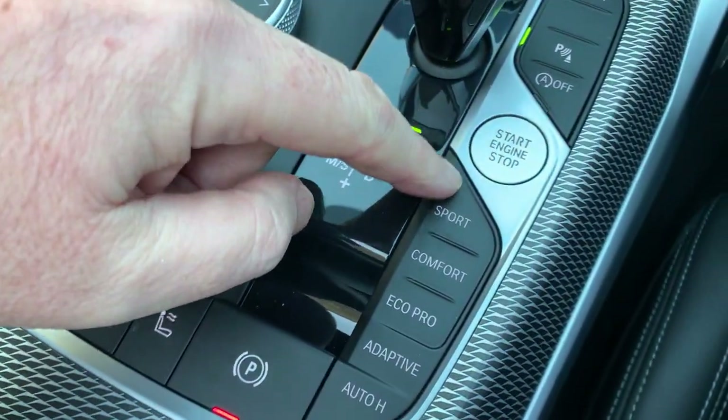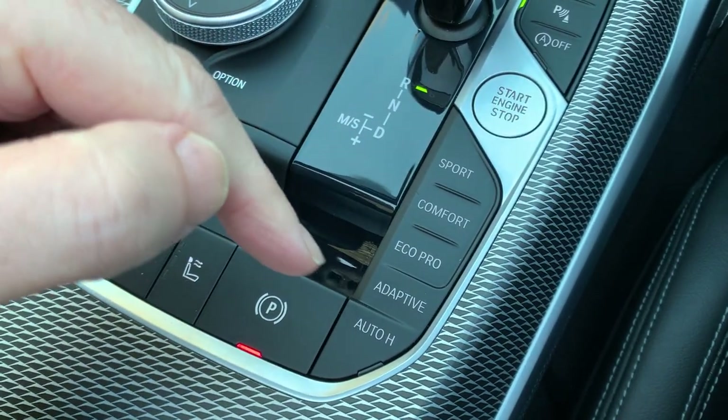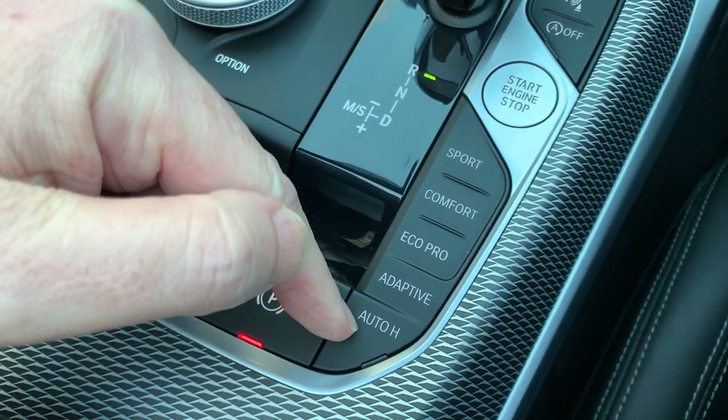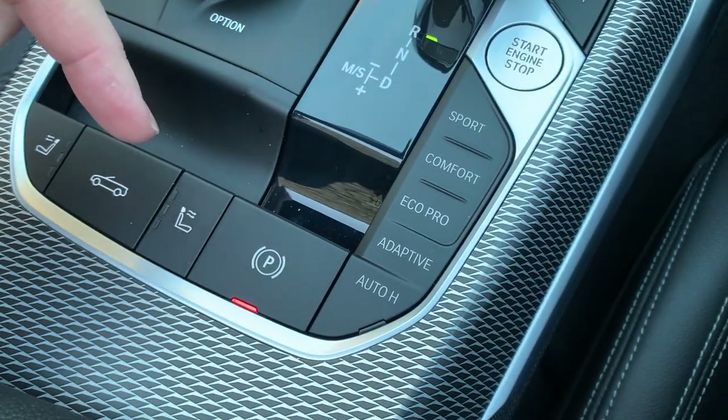Beneath that you've got your different driving modes — leaving it on adaptive and it'll work its own way out. Electric handbrake, or you can put auto hold on, which is quite handy if you're creeping in traffic.